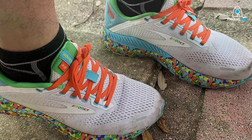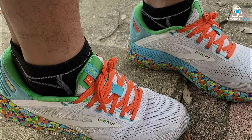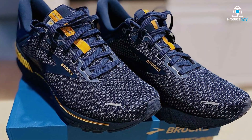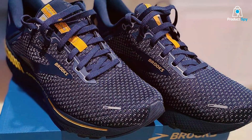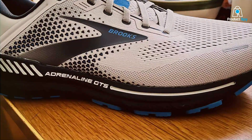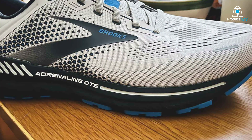Durability is enhanced by strategically reinforced areas that handle the brunt of impact and wear. This proactive approach to design means that the Adrenaline GTS 22 isn't just a shoe for now — it's a companion for many runs to come. The engineered mesh upper creates an adaptive fit that moves with the runner, offering support and flexibility where it's needed most.